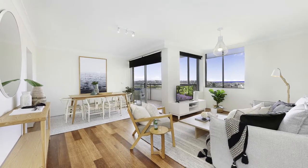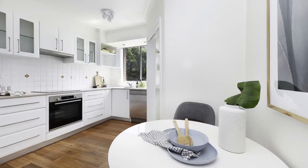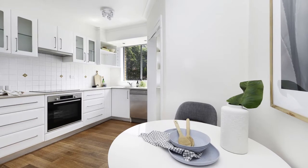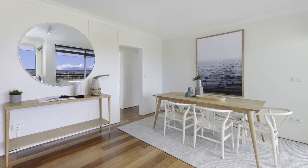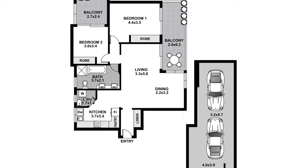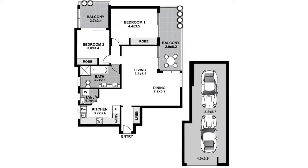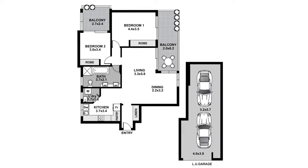Fresh, modern living. The apartment features an entry foyer, large living and dining areas, Caesarstone kitchen with Bosch and Asco appliances, two double bedrooms with built-ins, large bathroom with bath, shower and twin basin vanity, laundry with separate drying area, and an oversized two-car tandem garage and visitor parking.